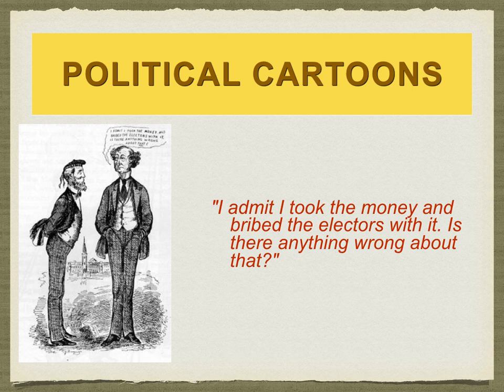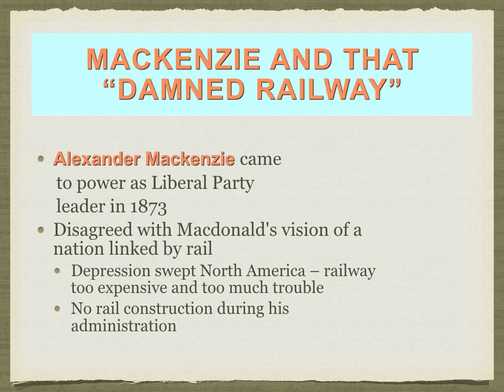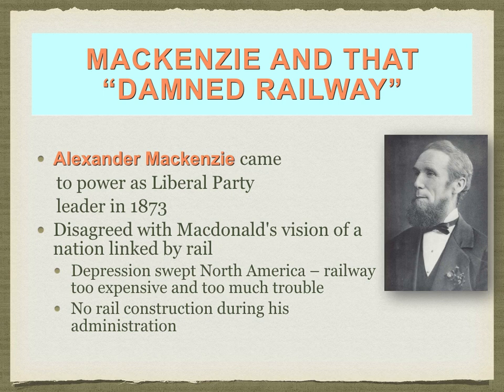The scandal made it so John A. Macdonald lost the first election in Canada. Alexander Mackenzie, leader of the Liberal Party, did not like the railway — he referred to it as 'that damned railway.' Mackenzie also disagreed with Macdonald's vision of building a nation by railway. The reason was cost: there was a financial and economic depression across both Canada and the continental United States, making a transcontinental railway too expensive to afford.